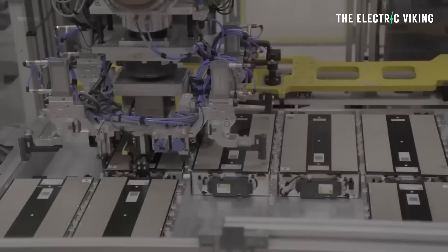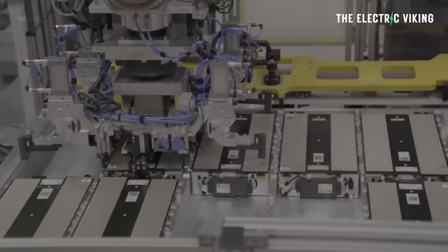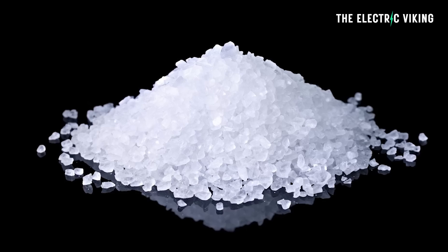Sodium batteries primarily use, well, salt. Well, not technically — sodium comes from salt. But salt is one of the most abundant resources on the planet, so that's one of the reasons that sodium batteries make so much sense.